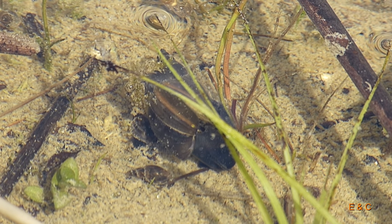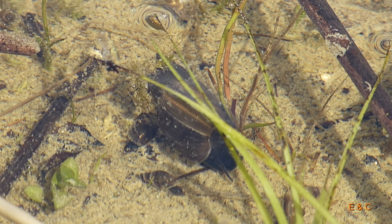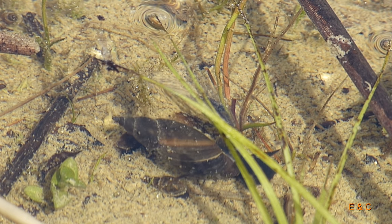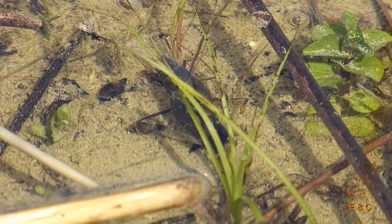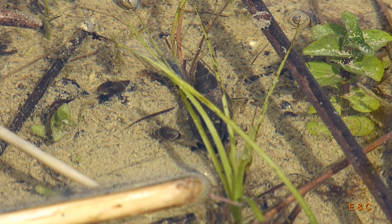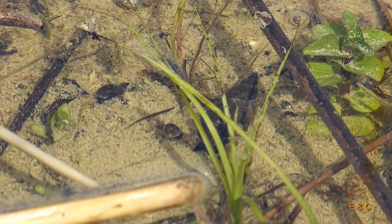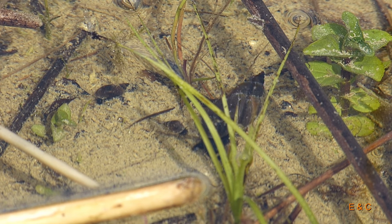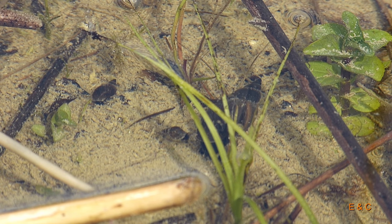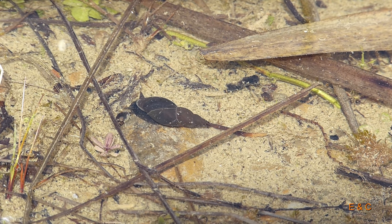Und hier sieht man sicher seine kleinen Nachkömmlinge. Wasserschnecken sollen ein Indikator sein für die Wasserqualität – bei ganz schlechtem Wasser sterben sie ab, und wenn das Wasser zu sauber ist, haben sie kein Futter. Aber wenn das Ökosystem ausgewogen ist, dann gibt es eben diese Wasserschnecken. Sie leisten einen grossen Beitrag, indem sie das Wasser filtern – sie fressen Algen und zum Teil auch Bakterien. Es gibt auch Wasserschnecken, die fressen Pflanzen – die sind dann weniger beliebt bei den Teichbesitzern.